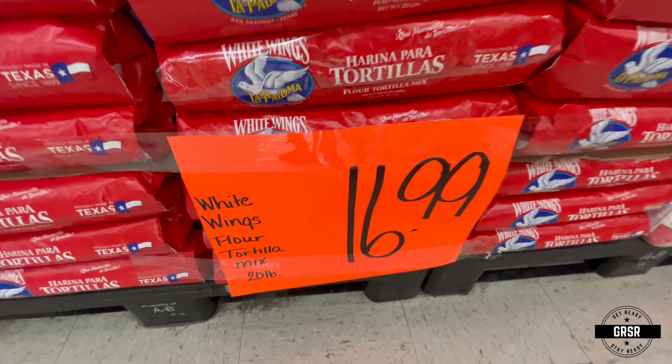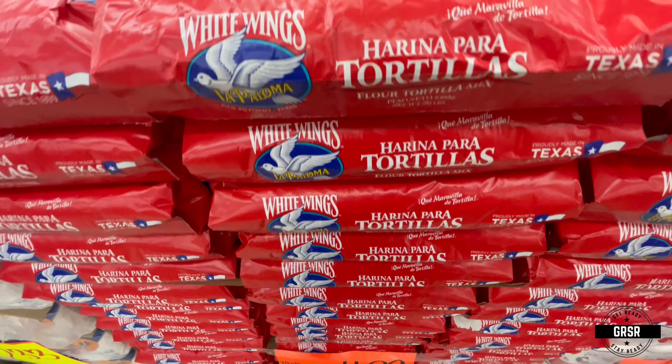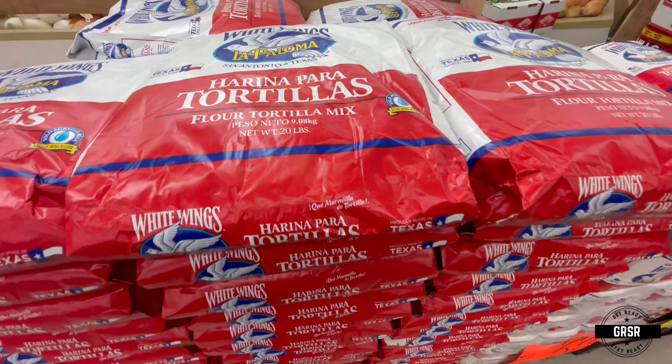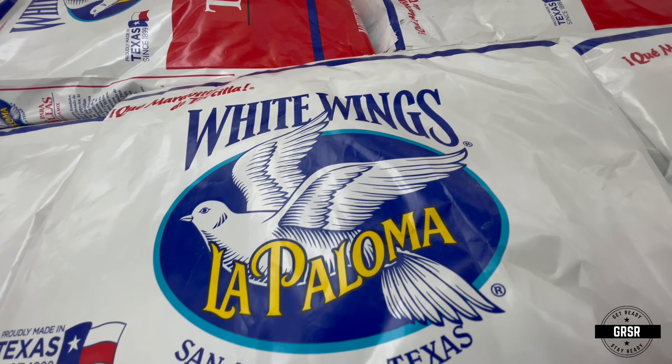They have your tortilla flour here. Just think about all the things you can make with flour — even tortilla flour. It says tortillas on there, but there are other things you can make with this besides tortillas.